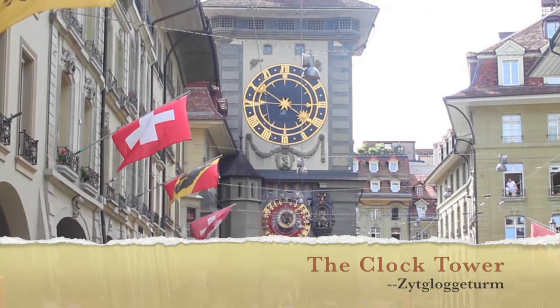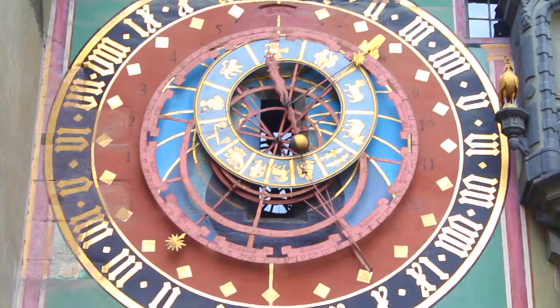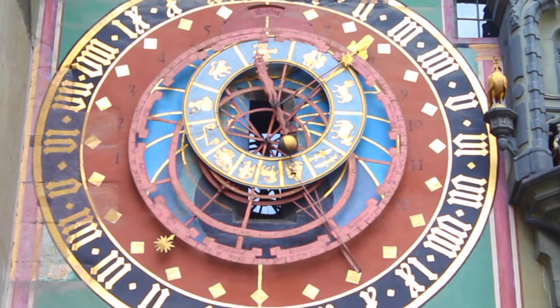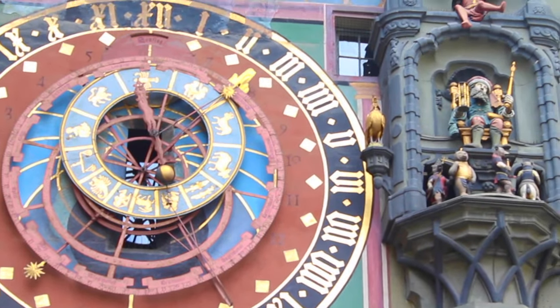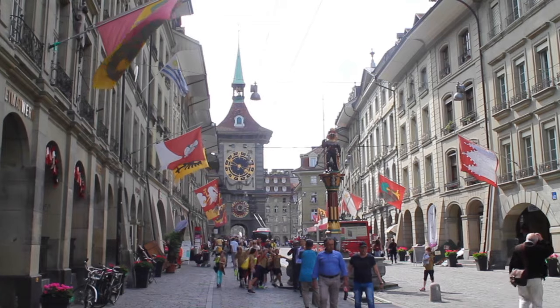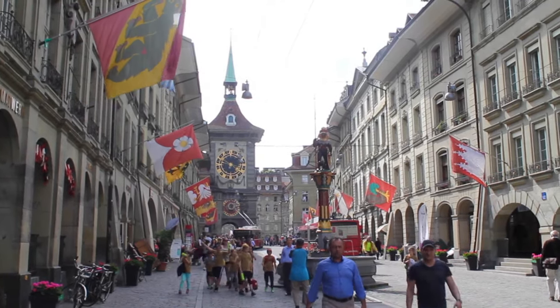The Clock Tower, better known as Zytglogge, is one of Bern's most remarkable sites. Back in the 13th century, this tower served as a guard tower and prison. This major tourist attraction is now one of UNESCO's World Cultural Heritage Sites.